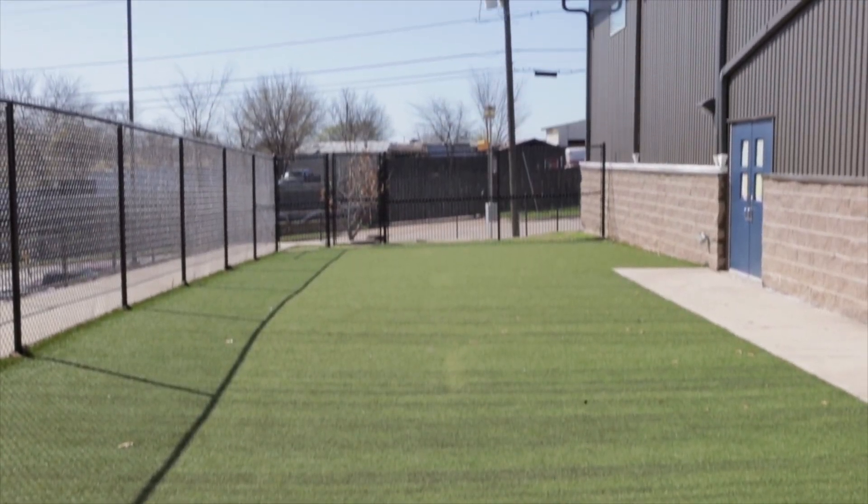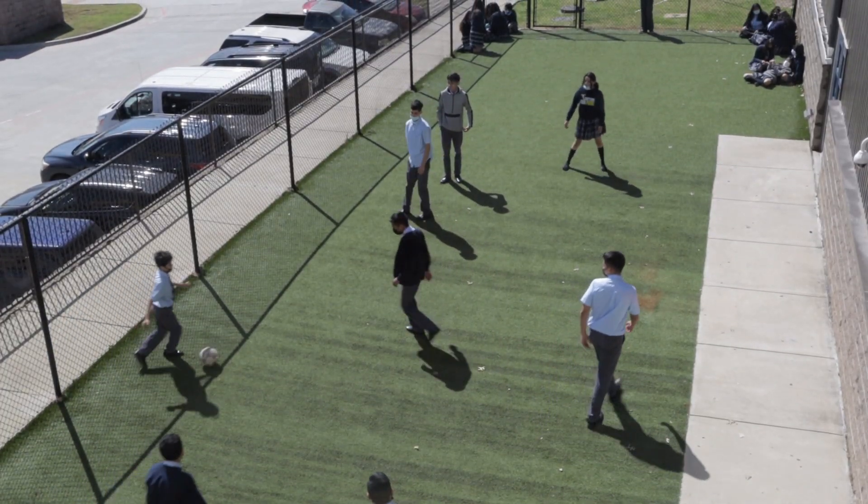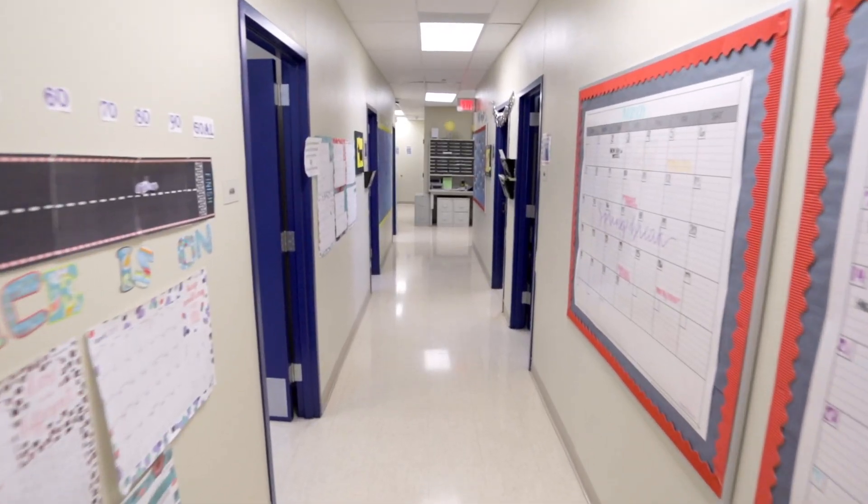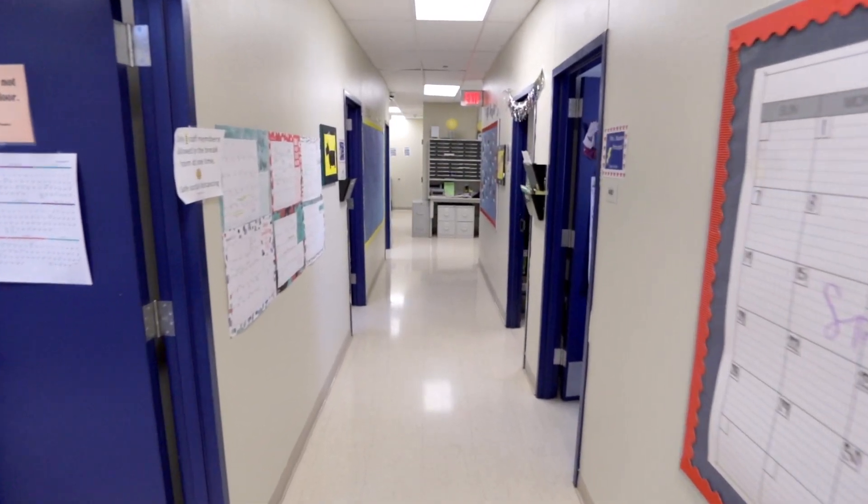We have a nice outside space with artificial turf so our students can enjoy the fresh air outside every day. These are administrative offices for our vice principals, counselors, and other administrative staff.